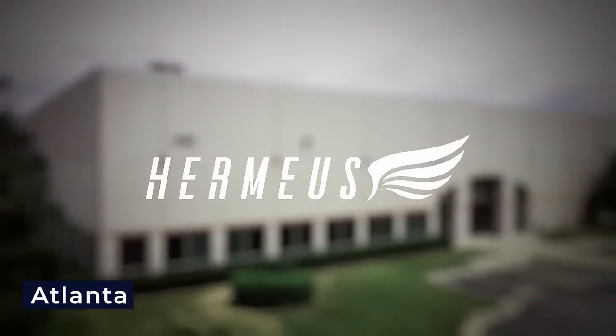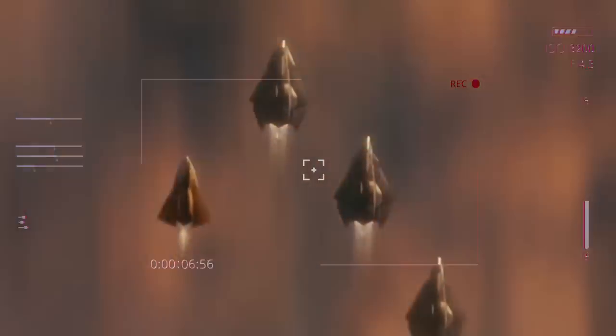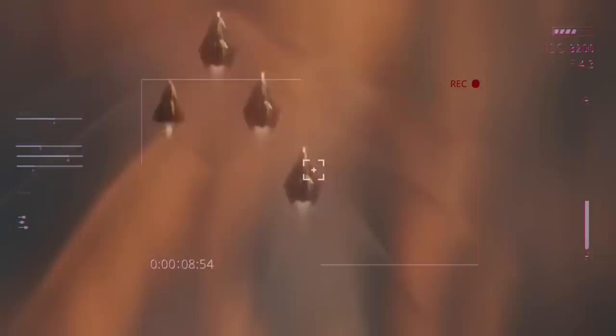Yet Hermias, a company based in Atlanta, believes it's time to introduce some healthy competition. Their vision is about bringing hypersonic flight speeds exceeding Mach 5 to the realm of commercial aviation.